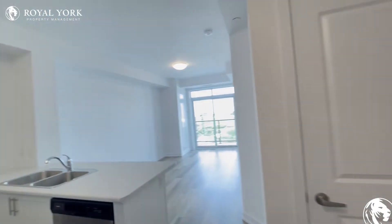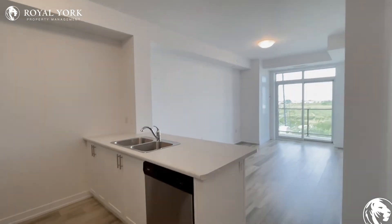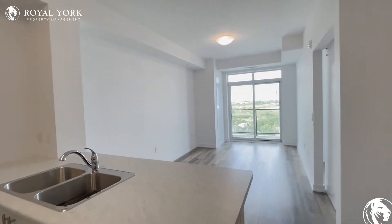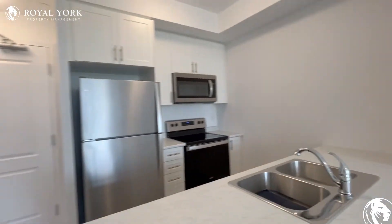Welcome to Unit 313 here at 5055 Green Lane in Lincoln, Ontario. We have this brand-new beautiful one-bedroom, one-bathroom unit available for rent as soon as today.